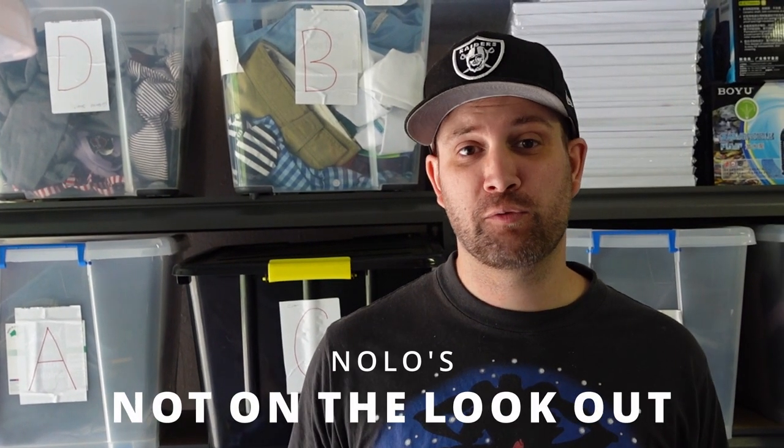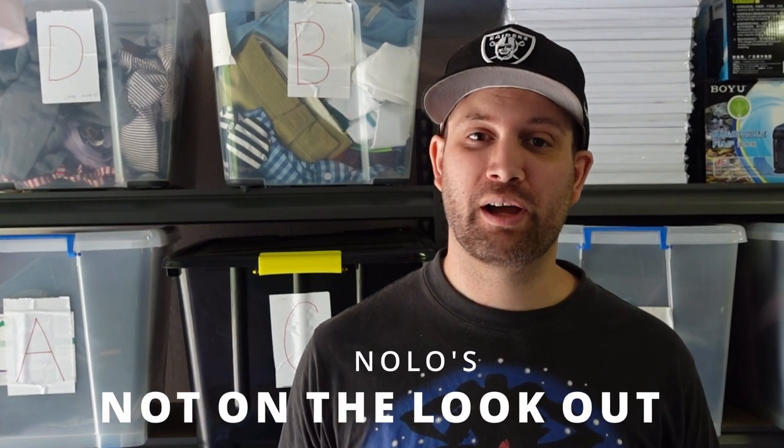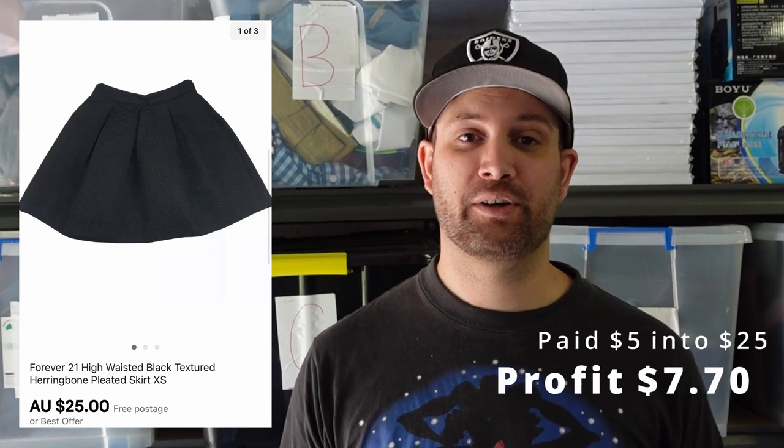Now let's get into the Nolos — items that we're not on the lookout for. Maybe we picked these up a long time ago, maybe they sat too long, or maybe they're in a bulk lot and we wouldn't pick them up individually. First up is a Forever 21 skirt. We picked this up a long time ago for $5. It did sell for $25, but the turnover time was way too long. We made $7.70 but we're not on the lookout for those.